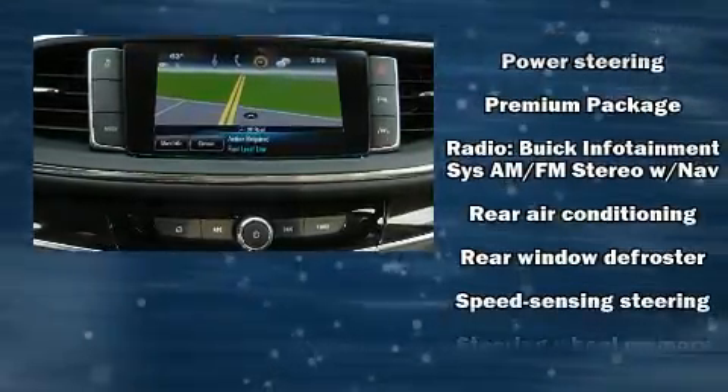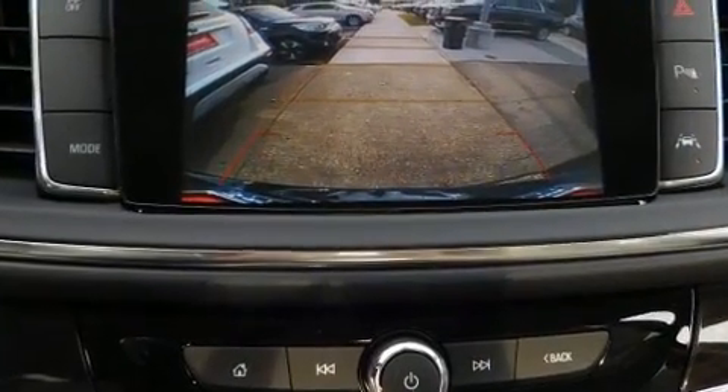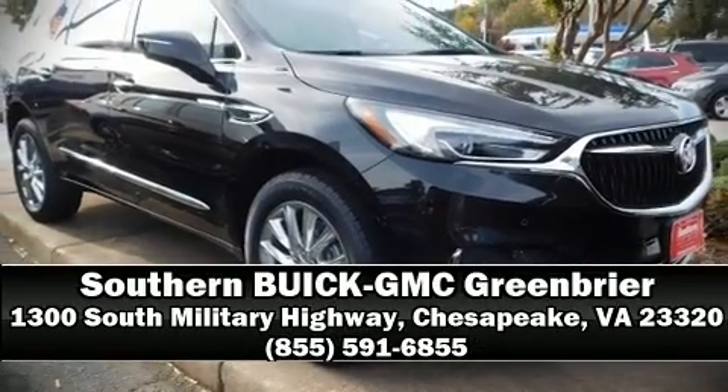ABS. Various mechanical systems are monitored by electronic stability control, keeping you on your intended path. Stop by our dealership or give us a call for more information.